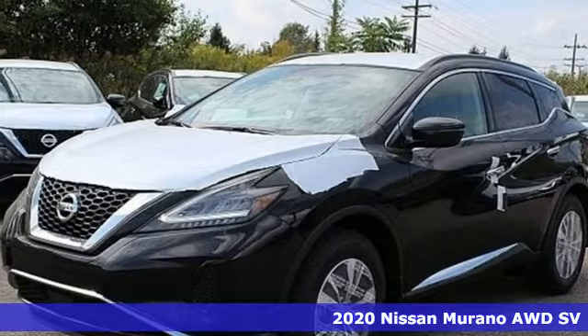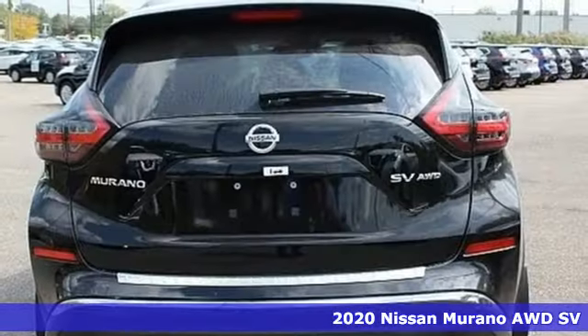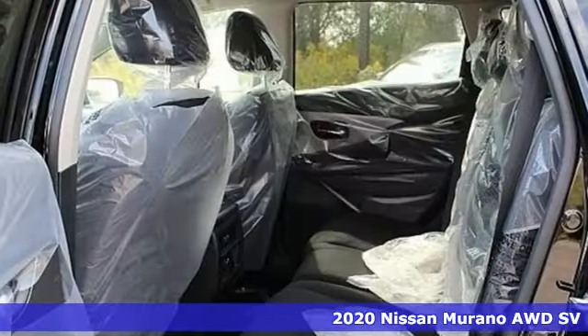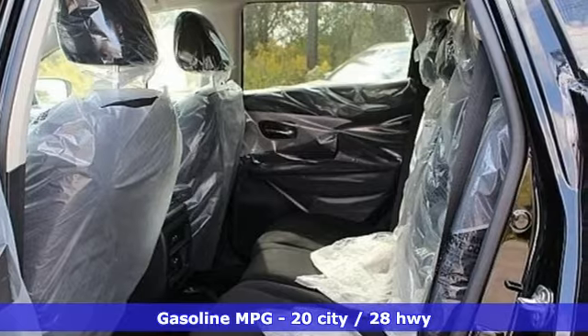Here's a new 2020 Nissan Murano. This crossover has a sleek design, comfortable interior, and plenty of power — so you can be more than just a driver, you can be a host.